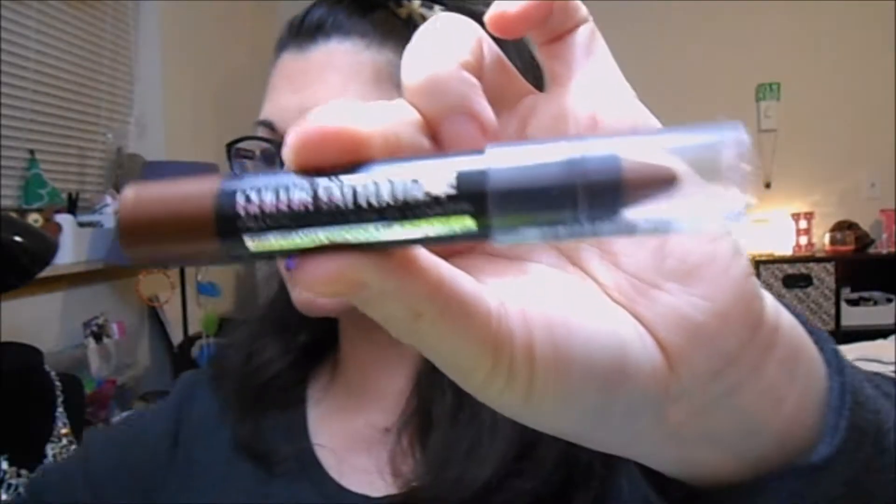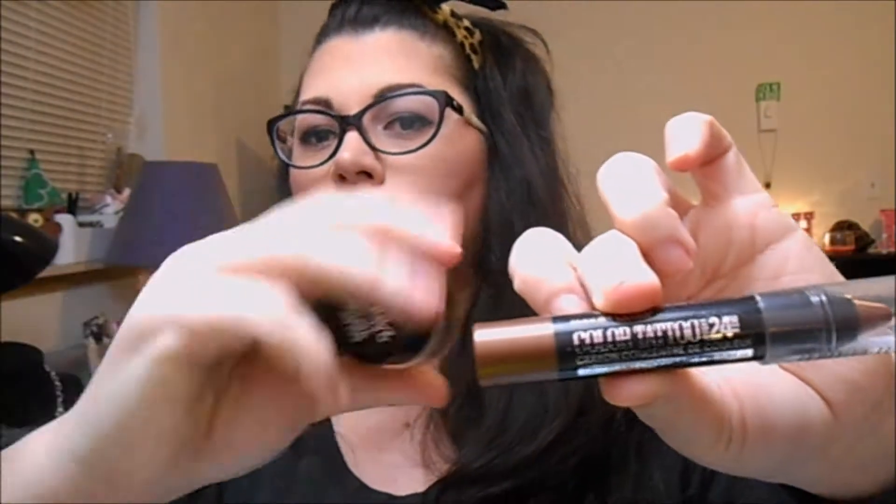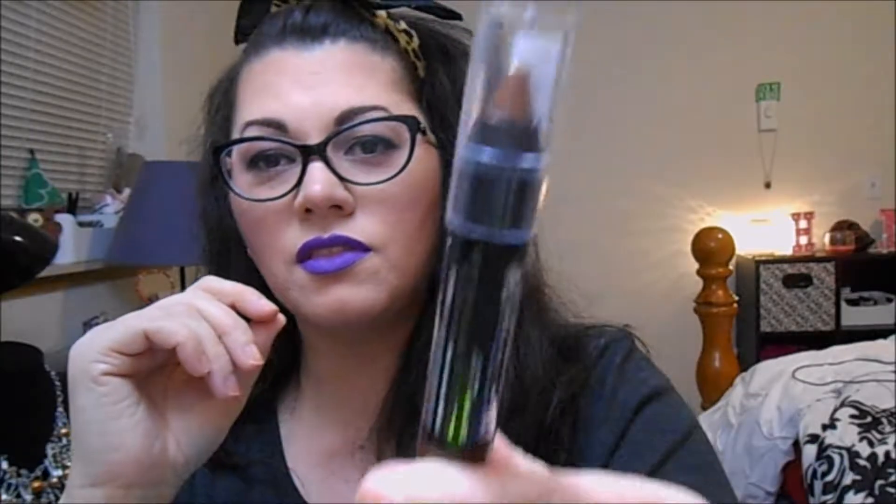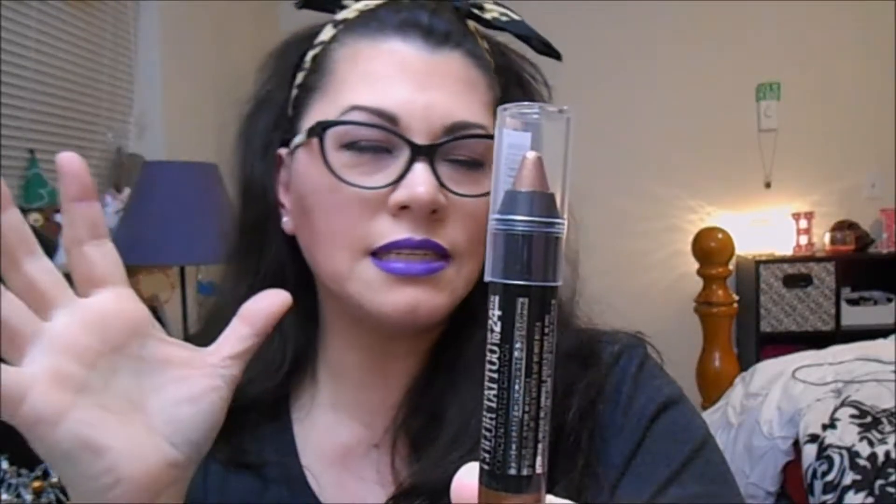I'm interested in this Maybelline Color Tattoo 24 Hour Crayon. I got mine in Creamy Chocolate. They're basically like those color pot things, except they're in a stick. I'll have to keep you posted, but I will definitely do a video on this. I'm interested because it might be an easier way. I swatched it and it was blendable, and then another time I swatched it and let it sit and it definitely stayed. I got this color for an easy, swift smoky eye.